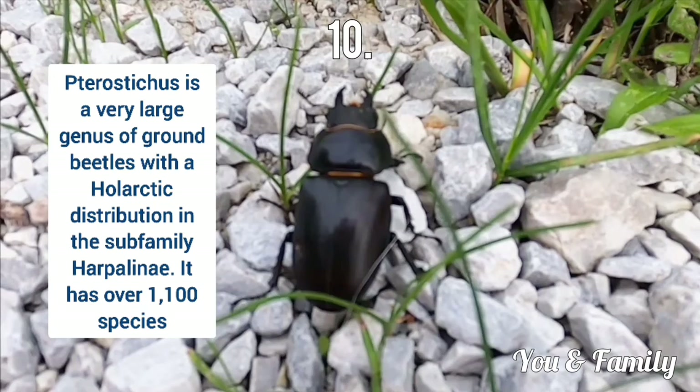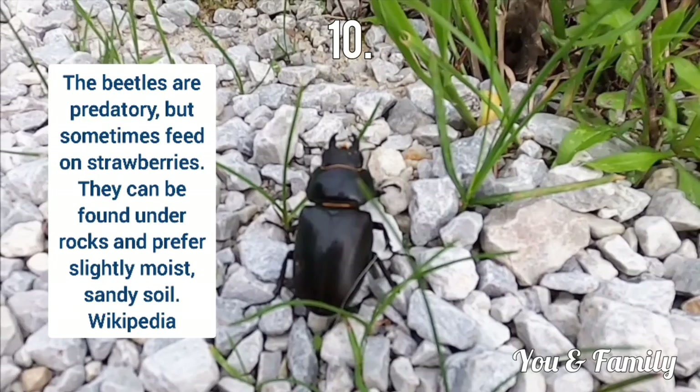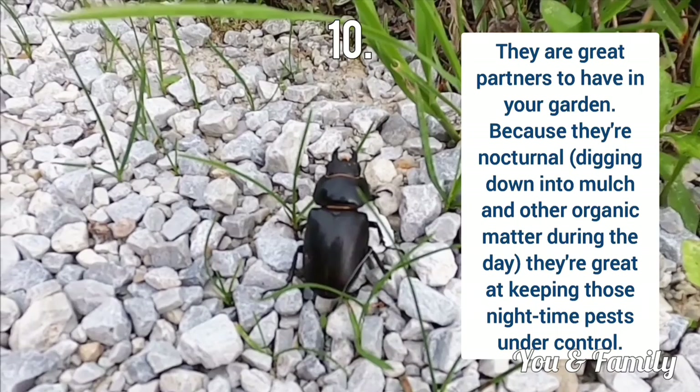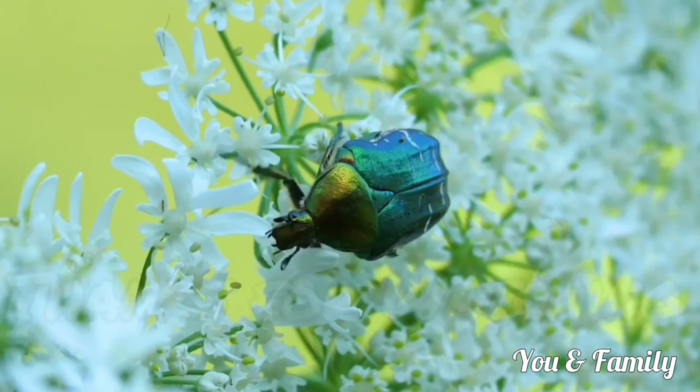Next is Common Black Ground Beetle. Pterostichus is a very large genus of ground beetle with a Holarctic distribution in the subfamily Harpalinae. These beetles are predatory but sometimes feed on strawberries. They can be found under rocks and prefer slightly moist sandy soil. They are great partners to have in your garden because they are nocturnal and great at keeping night-time pests under control.